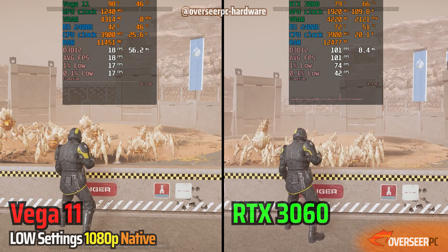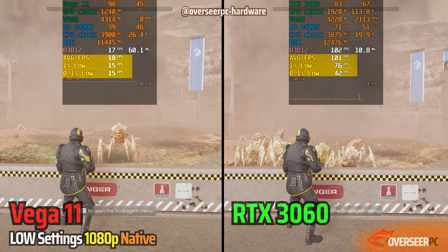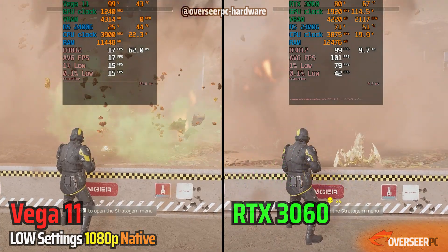The difference in effects even shows it — it's like a PowerPoint presentation on one end, while the other is in a much more playable state. Now let's move to real-world gameplay with the 2400G paired with the RTX 3060 12GB.